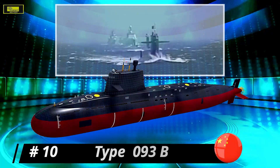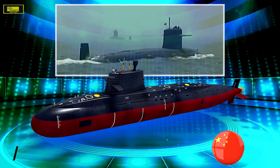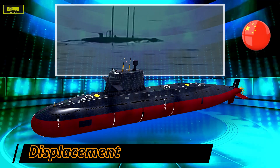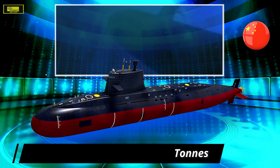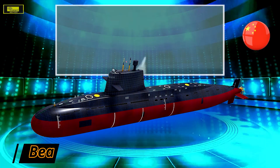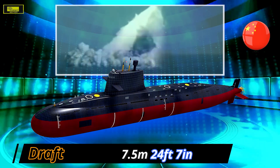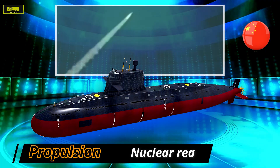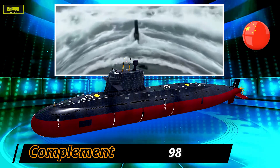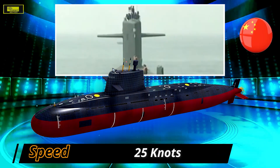At number 10: Type 093B. The improved Type 093B nuclear-powered guided missile submarine was launched in 2012 and commissioned in 2015. This variant features a redesigned sail with the tapered front retained but all windows removed. There is a mysterious hump located immediately behind the sail, believed to accommodate a missile vertical launch system. The VLS is said to carry and launch the YJ-18, the YU-8 rocket-propelled torpedo, and the CJ-10 land-attack cruise missile, allowing the Type 093B to project power ashore over long distances.